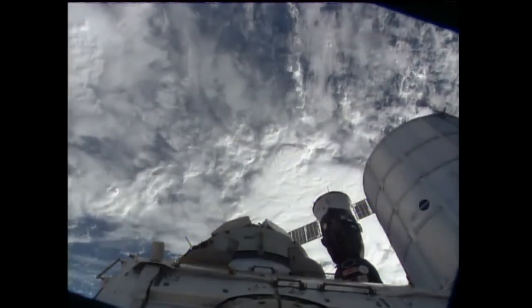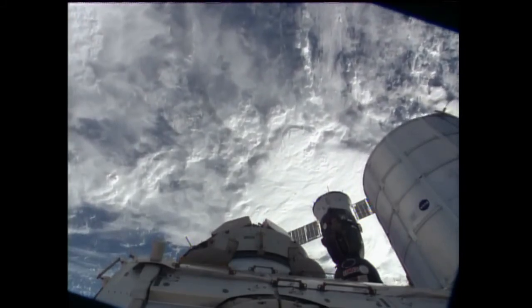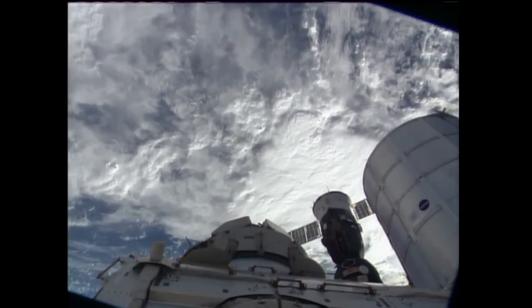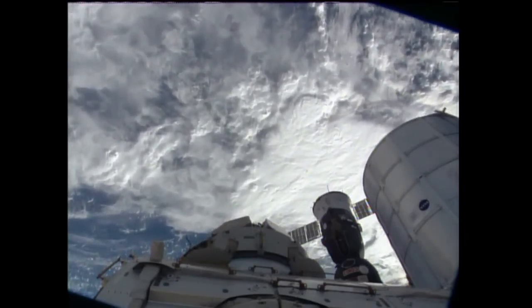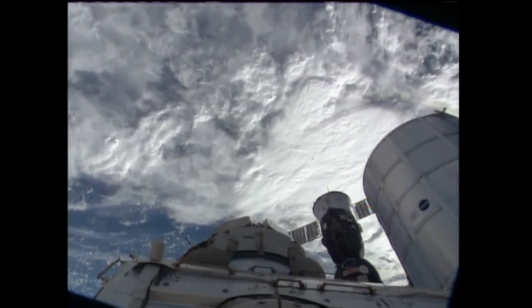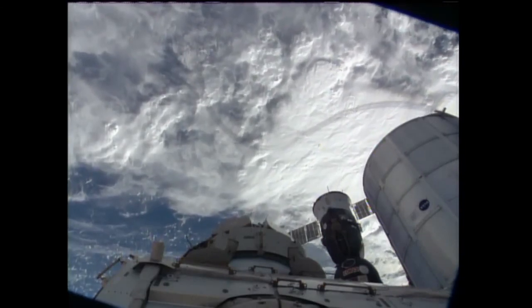The almost nine-minute climb to orbit was uneventful. At the time of third stage shutdown and separation of the Soyuz booster, the Progress began the process of deploying its solar arrays and all of its navigational antennas. All of that went fine, no problems encountered whatsoever.